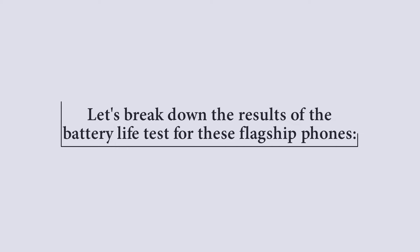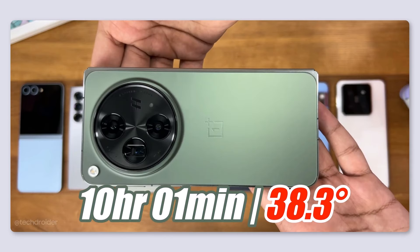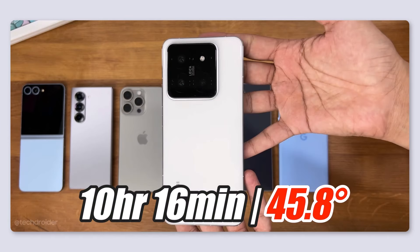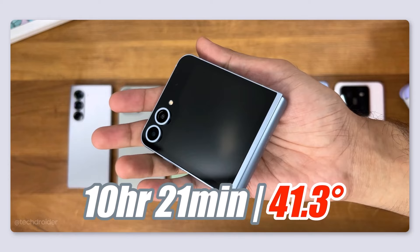Let's break down the final battery life results. The Pixel 8 Pro was the first to run out of battery at 8 hours and 32 minutes, which is quite low. The OnePlus Open lasted 10 hours, impressive for its large display and Snapdragon 8 Gen 2 chipset. Xiaomi's device did even better at 10 hours and 16 minutes. The Samsung Galaxy Z Fold 6 lasted 10 hours and 21 minutes without overheating. The Samsung Flip 6 also lasted 10 hours and 21 minutes, which is good for a 4000 mAh battery.